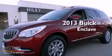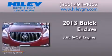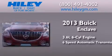This is a brand-new 2013 Buick Enclave. It features a 3.6-liter six-cylinder engine and a six-speed automatic transmission.